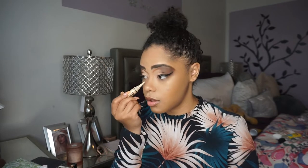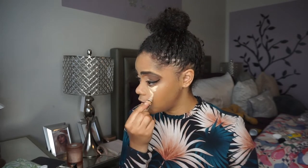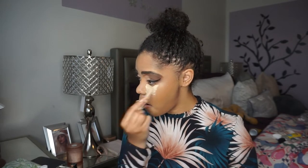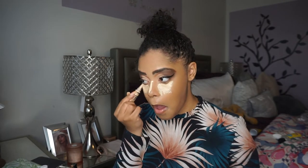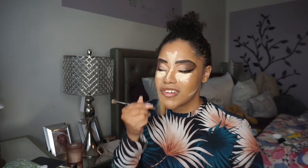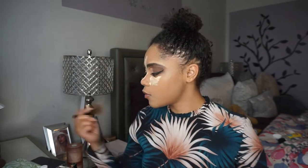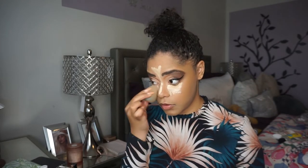I'm gonna use that LA Girl Pro Concealer in Bisque as my highlight today because I've used it before but I just want to remind myself how it's gonna look. I'm going to take that complexion duo brush and blend this out to chisel out the contour, then take the same beauty sponge on the opposite end and blend everything together.